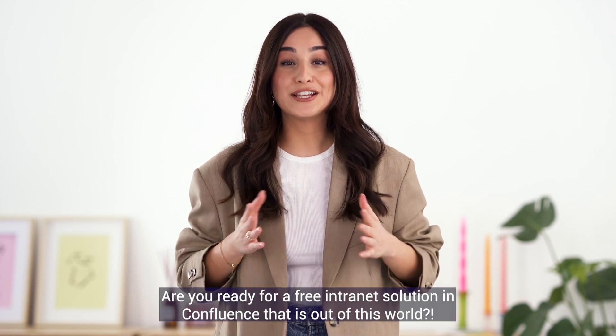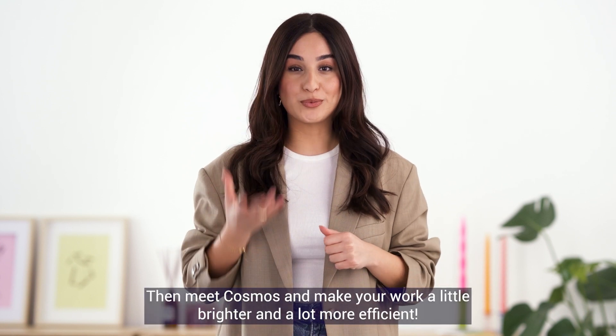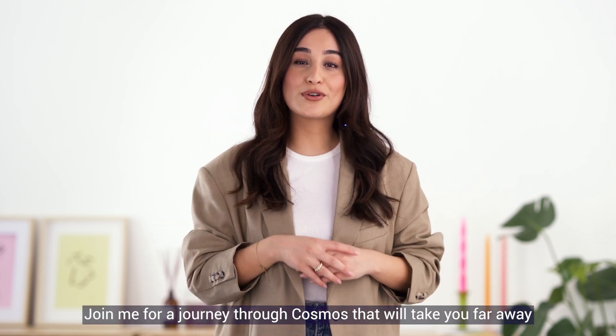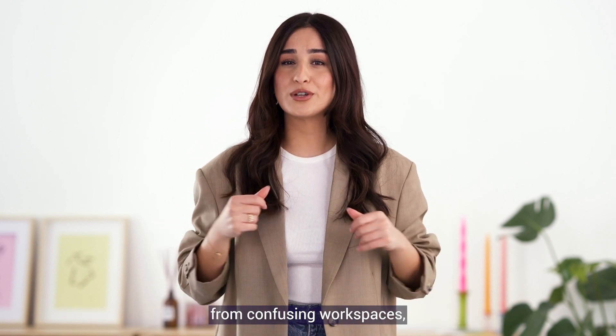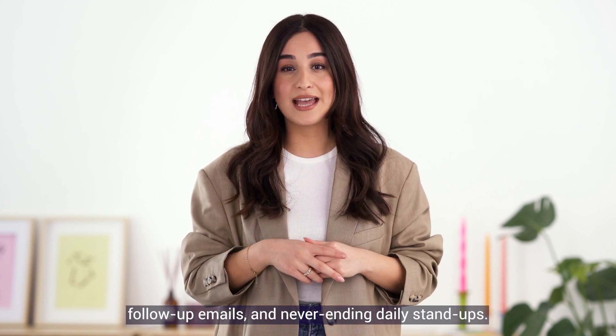Hi Atlassian friends! Are you ready for a free intranet solution in Confluence that is out of this world? Then meet Cosmos and make your work a little brighter and a lot more efficient. Join me for a journey through Cosmos that will take you far away from confusing workspaces, follow-up emails and never-ending daily stand-ups.